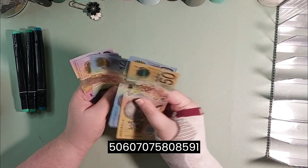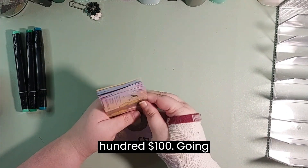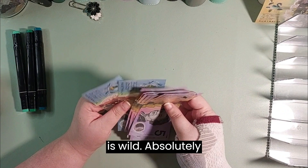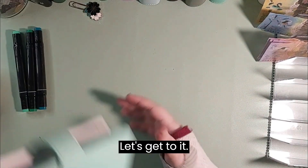$50, $60, $70, $75, $80, $85, $90, $100 going into our savings challenges — which is wild! Absolutely wild! All right, let's get to it!